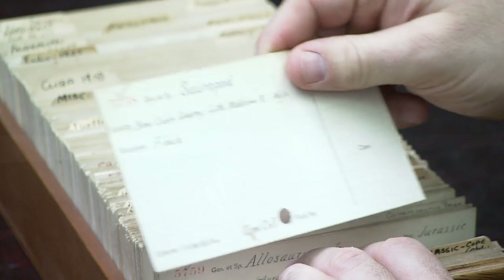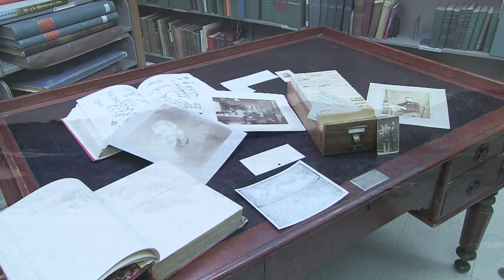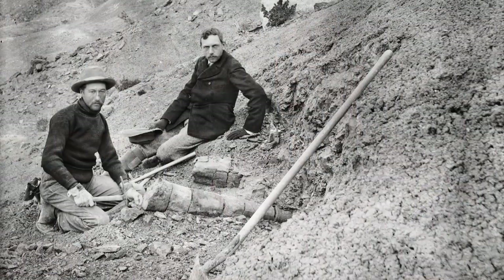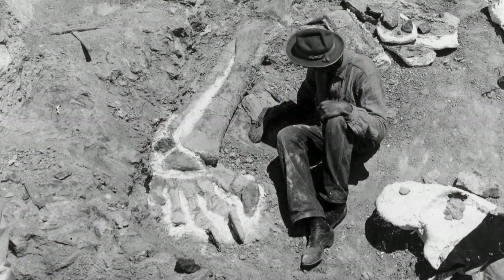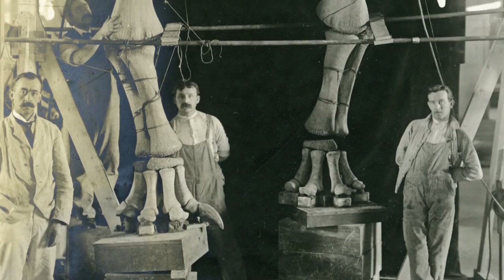The bone that we were looking at — the fibula 5758 — was collected by a team that Cope would send out to deposits in the American West. In 1891, our department was officially begun and we started doing our own digs out west around that time.